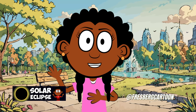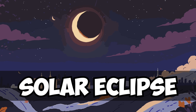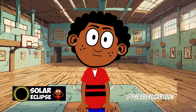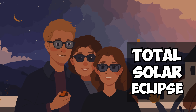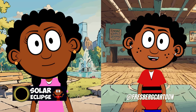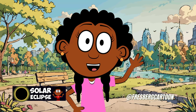Solar eclipses happen when the moon moves between the sun and the earth, blocking out the sun's light. Did you know that there are different types of solar eclipses? One type is called a total solar eclipse, where the moon completely covers the sun, turning day into night for a short time. It's like having a big shadow play in the sky.